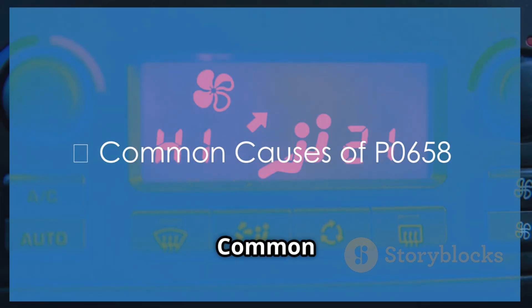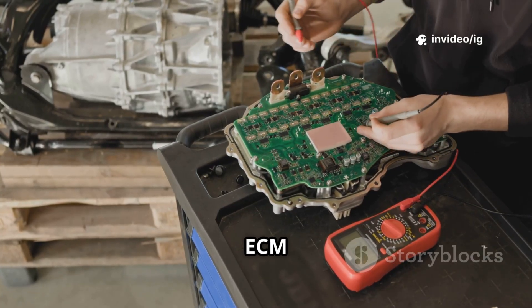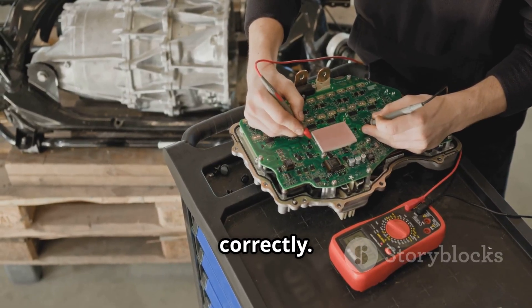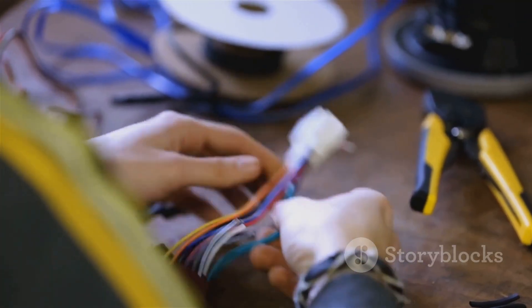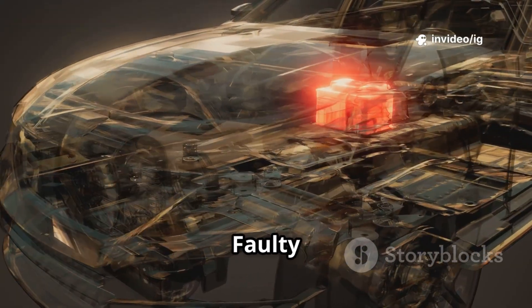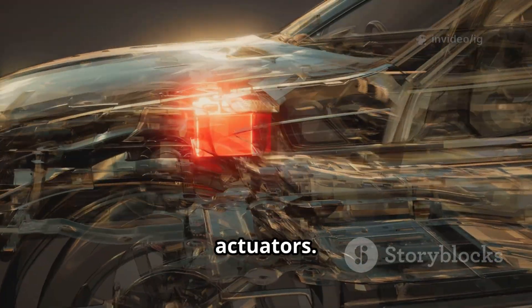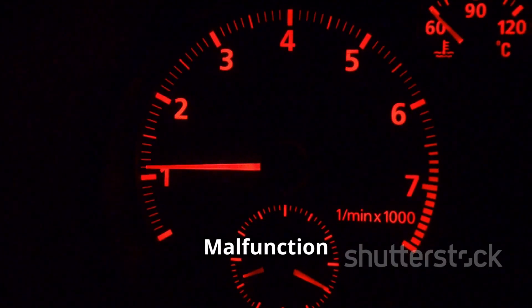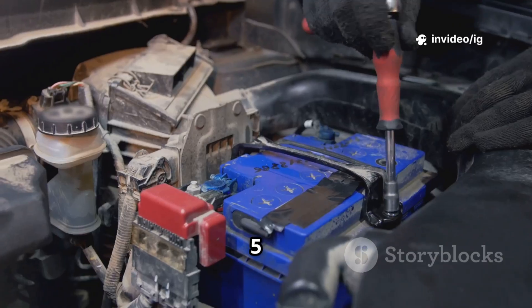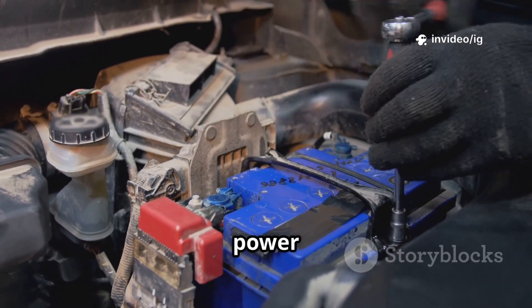Common causes of P0658: 1. Faulty PCM or ECM — if the PCM isn't supplying proper voltage, the affected actuators won't work correctly. 2. Wiring issues — short or open circuits — damaged wiring in circuit B can cause voltage drops. 3. Blown fuse or faulty relay — if the actuator power fuse or relay is bad, power won't reach the actuators. 4. Throttle body or transmission solenoid malfunction — a defective actuator may draw too much power, leading to low voltage. 5. Weak battery or charging system issues — low voltage from the battery can cause circuit power failures.